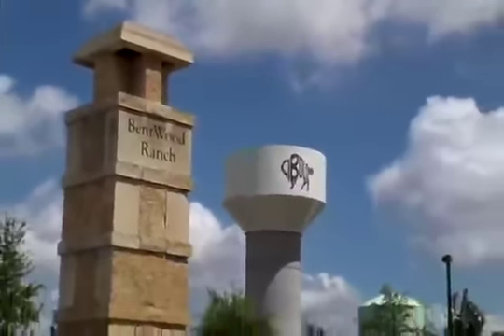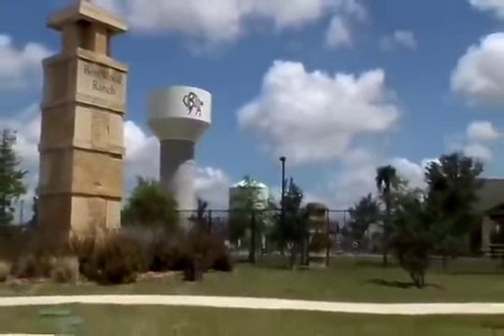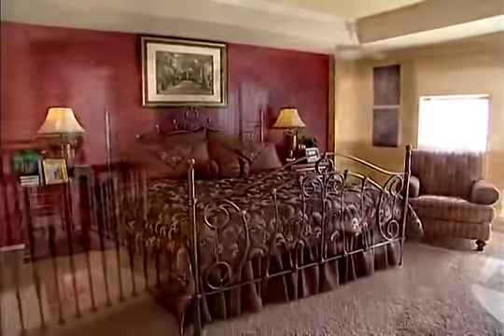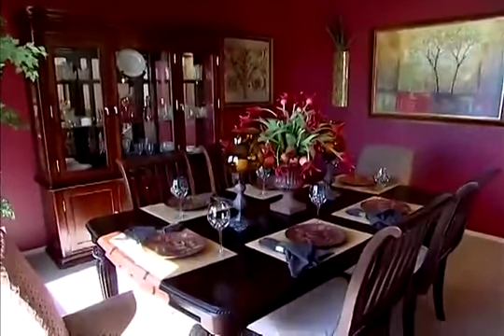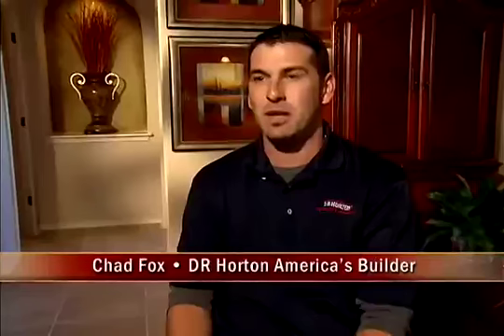We're an exclusive D.R. Horton community located in the beautiful city of Cibolo, and we have a lot of different opportunities for different families that have different needs. D.R. Horton's commitment to quality and the commitment to producing a well-built home on time to a happy homeowner is really what sets us apart. I don't think you're going to find more standard features and more amenities and more bang for your buck than you will in a D.R. Horton home.